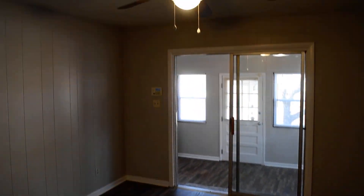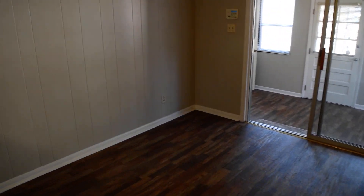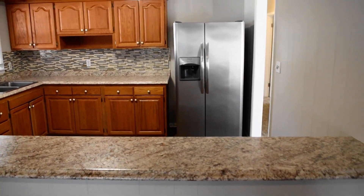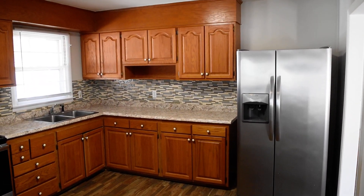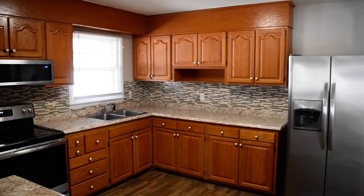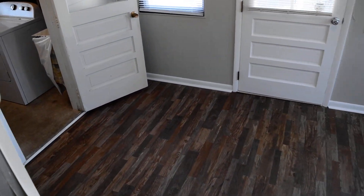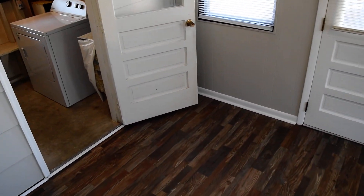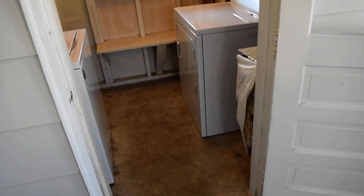The dining area has fans and blinds throughout much of the house. There's a breakfast bar here and the other side of the kitchen, a sunroom, and a laundry room.